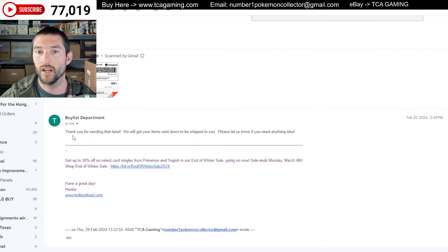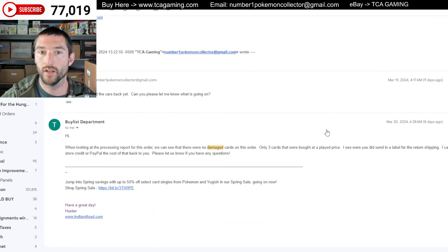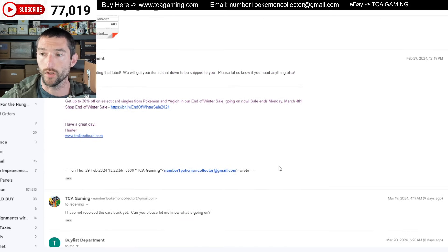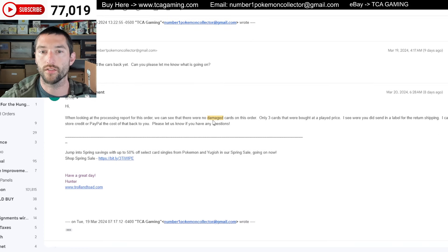And on February 29th he said, thank you for sending that label. We will get your items sent down to be shipped to you. Please let us know if you need anything else. So you can see he confirmed that he was going to ship them back. And then March 19th — so we're talking 19 days later — I said I have not received the cards back yet. Can you please let me know what's going on? He said, when looking at the processing report, you can see that there were no damaged cards on this order. Only three cards were bought at a played price. I see where you did send a label for return shipping. I can have them add that as store credit to PayPal or back to you.